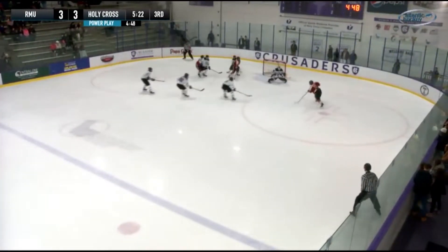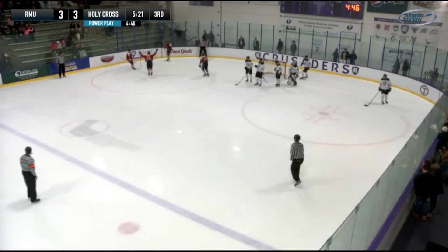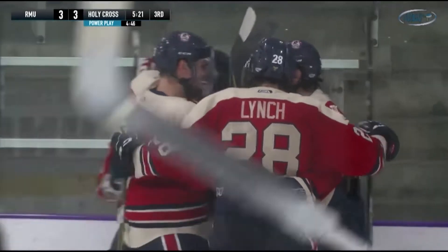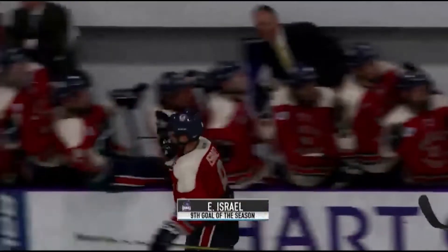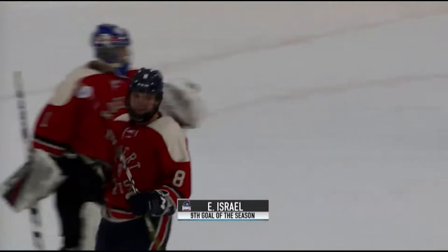Here's Israel walking in — he scores a shorthanded goal for Eric Israel over the shoulder of Eric Gordon! Just 14 seconds into the Holy Cross power play, Robert Morris grabs a 4-3 lead. It's almost inexplicable.